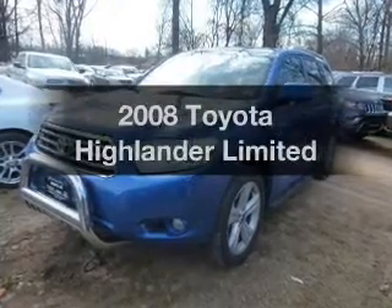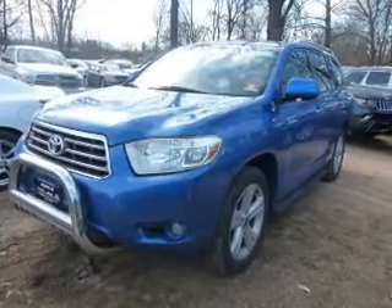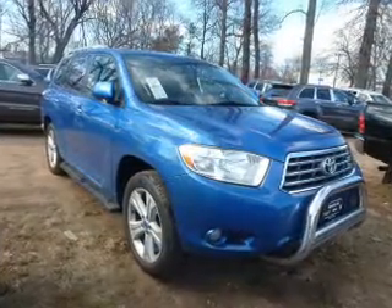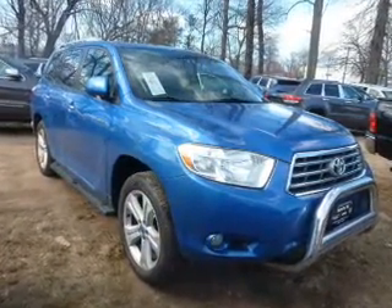Introducing the 2008 Toyota Highlander — this is the set of wheels you've been looking for. The powertrain includes all-wheel drive with a solid six-cylinder engine driven by a five-speed automatic transmission.